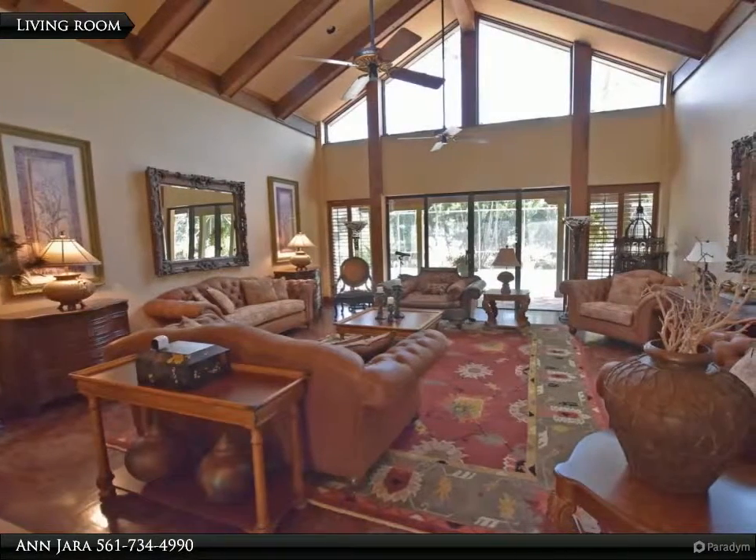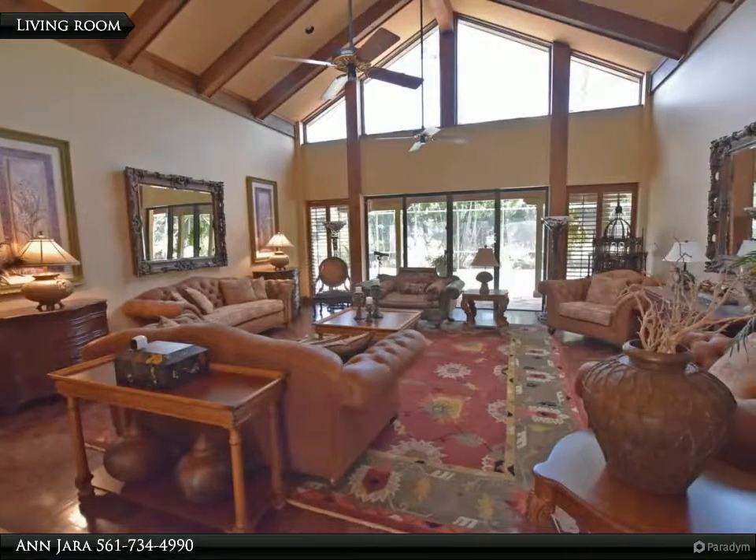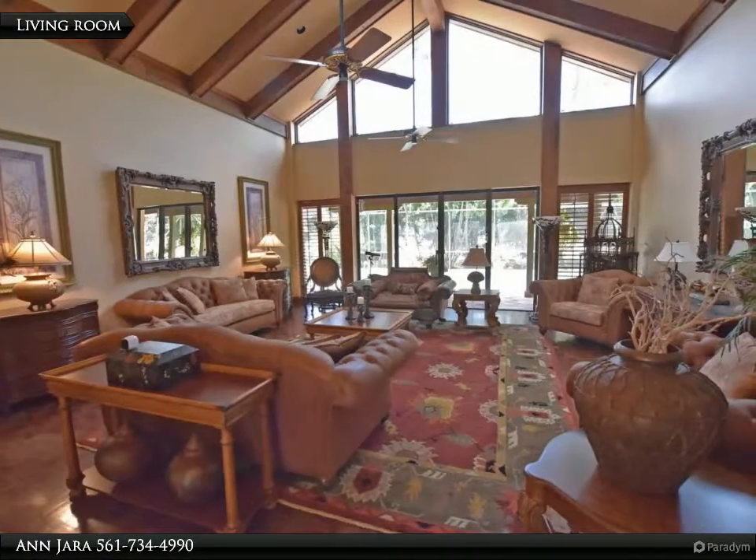Master suite is an exceptional private retreat, with large bedroom, bath and dressing space. All guest rooms are bright white with walk-in closets.